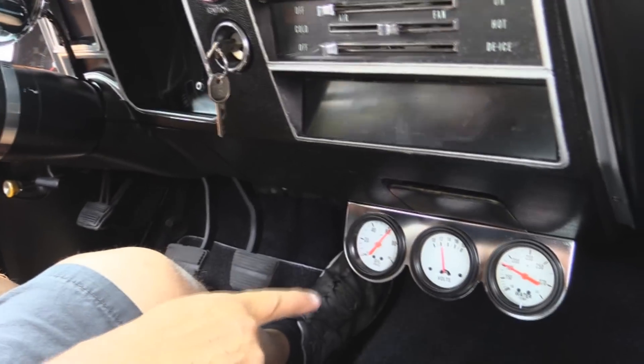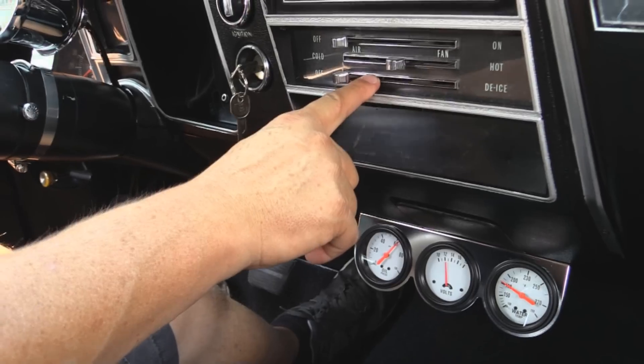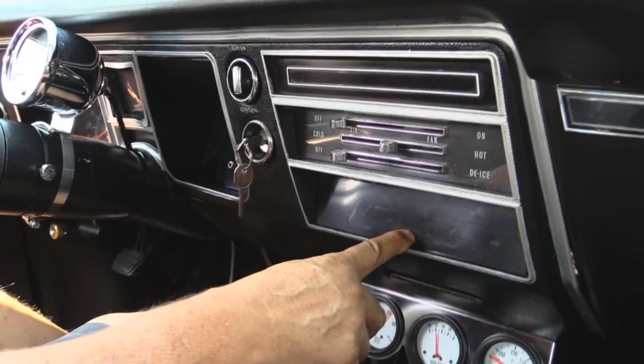Underneath the dash I've got oil pressure, voltage gauge, and water temp. The fan on the blower is working and we're radio delete on this baby. Now at Vanguard Motor Sales, Tom answers his phone seven days a week and practically 24 hours a day. So if you want us to ship this car to you anywhere in the world, just give Tom a call at 248-974-9513.